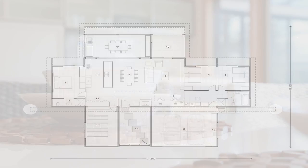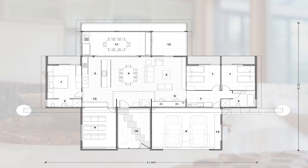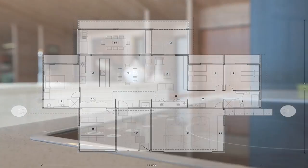This house has another couple of features that create a point of difference. Firstly, it has a modular design, so you have the flexibility to add or subtract space during the design phase without incurring too much cost.